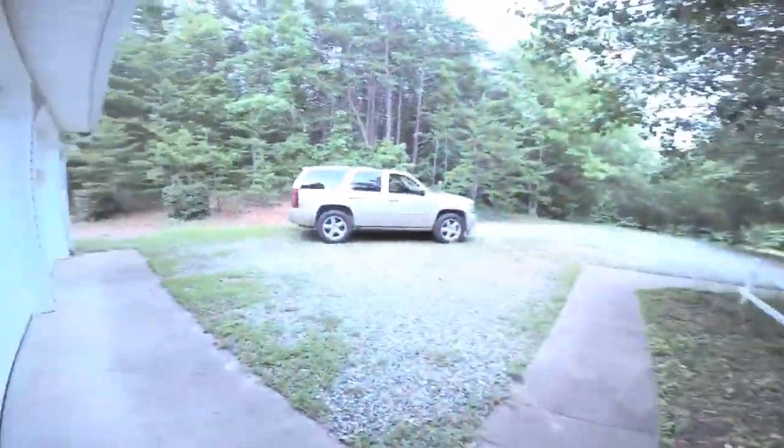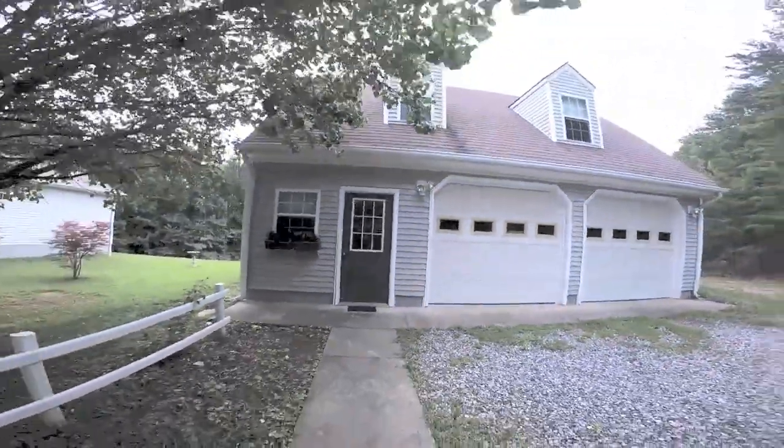Thank you so much for watching. We really appreciate you taking the time. If you have any questions about this house or the property, please don't hesitate to reach out.